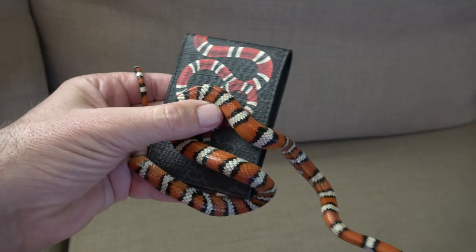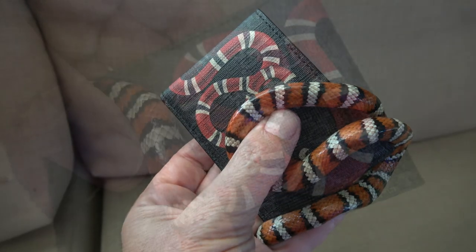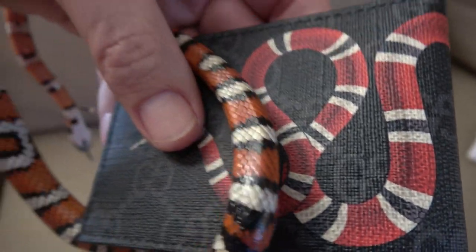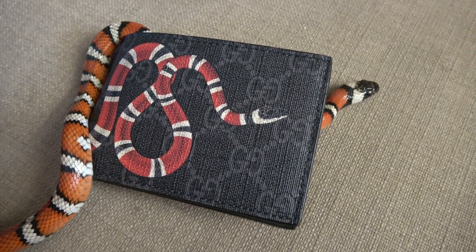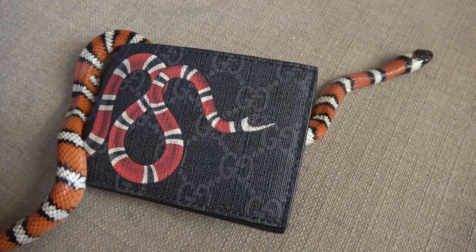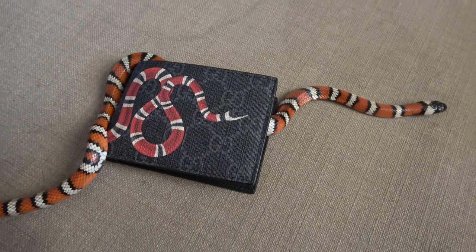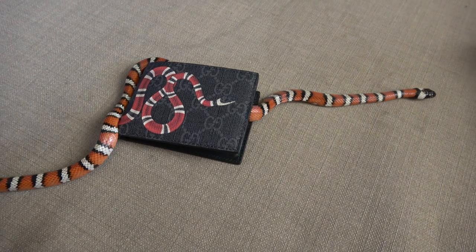At first glance these look almost identical. My snake is actually a bit orange for the species, so it looks a little lighter, but that's not the difference I'm trying to point out. The difference is in the banding, and that is a huge difference. On the king snake the red touches the black, whereas on the wallet the red touches the white — or in some cases yellow, but here it's white.